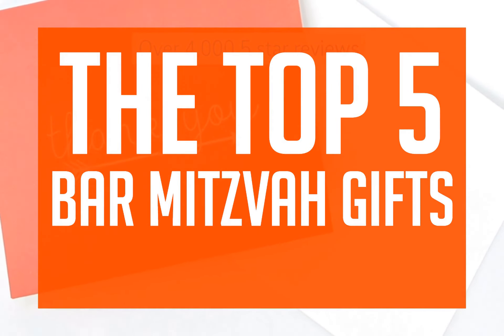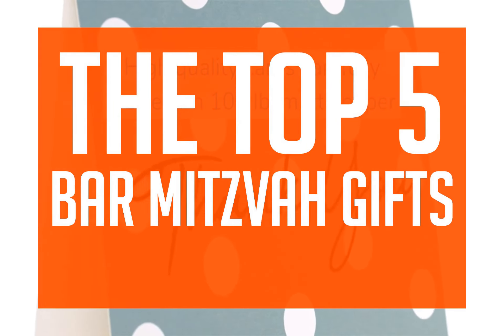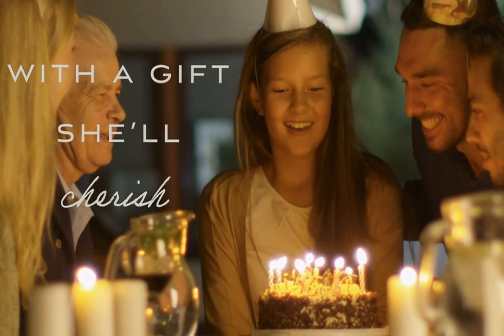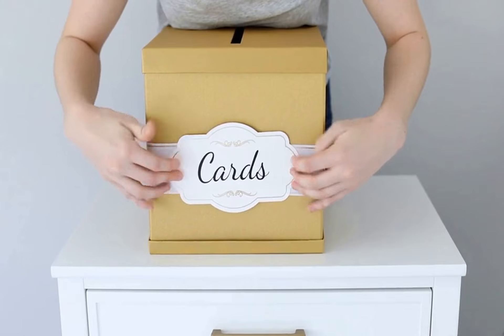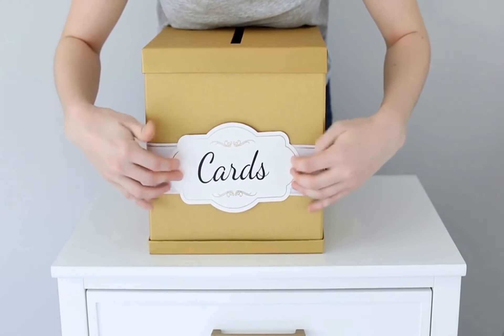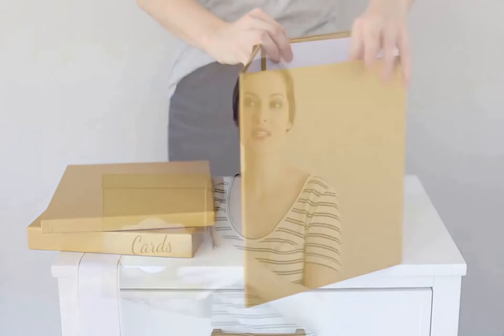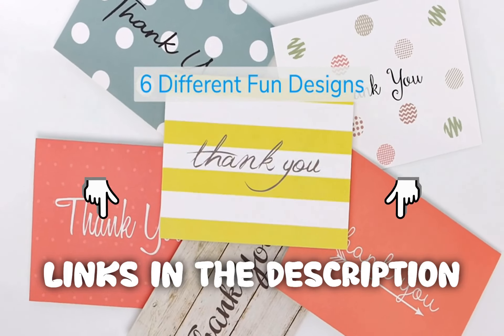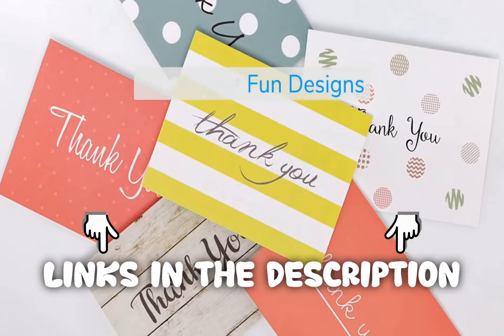In this video, we're going to be talking about the top 5 bar mitzvah gifts, so get comfortable and let's dive in. We strive to give you the best recommendations in terms of price, performance, and intended use. The products featured in this video are not presented in any particular order, so be sure to watch to the end to find the one which is perfect for you. As always, the links to the most up-to-date prices are in the description.